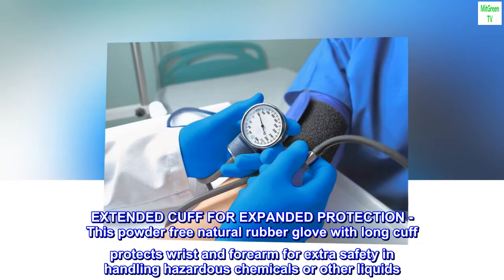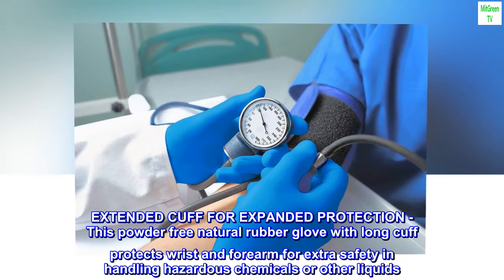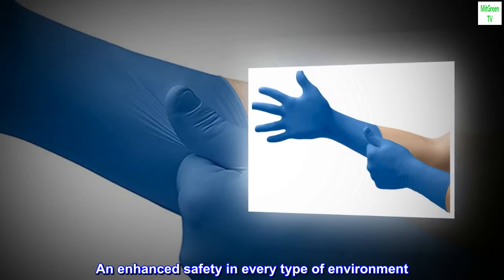Extended cuff for expanded protection. This powder-free natural rubber glove with a long cuff protects the wrist and forearm for extra safety in handling hazardous chemicals or other liquids, and enhanced safety in every type of environment.